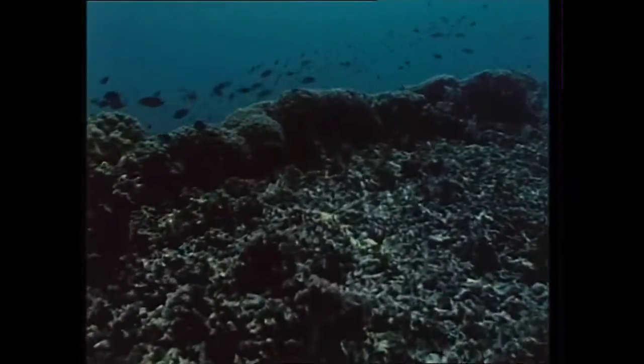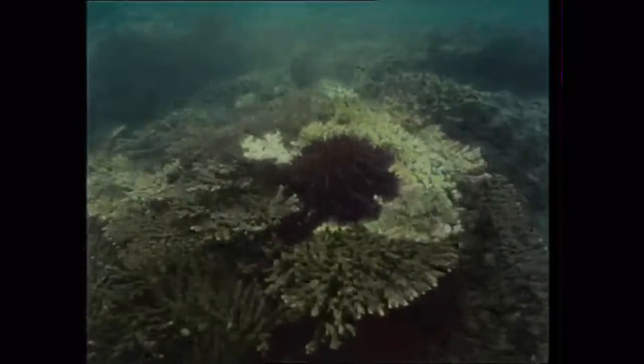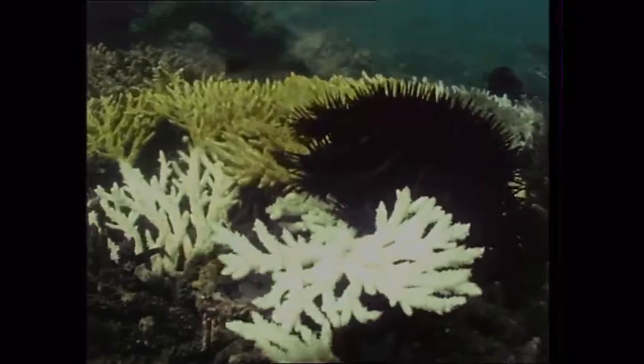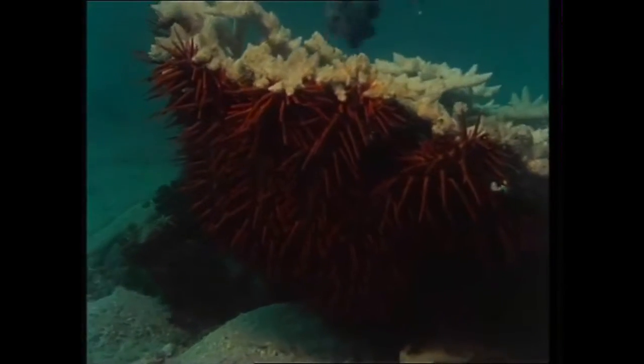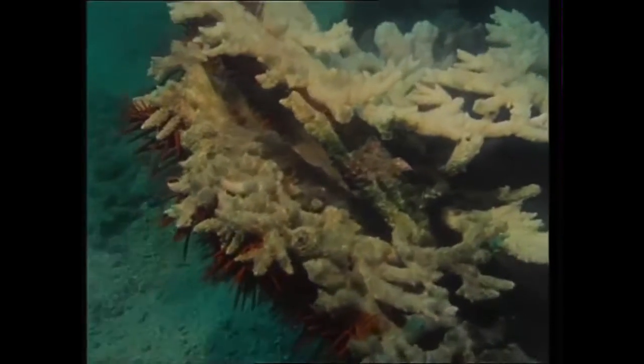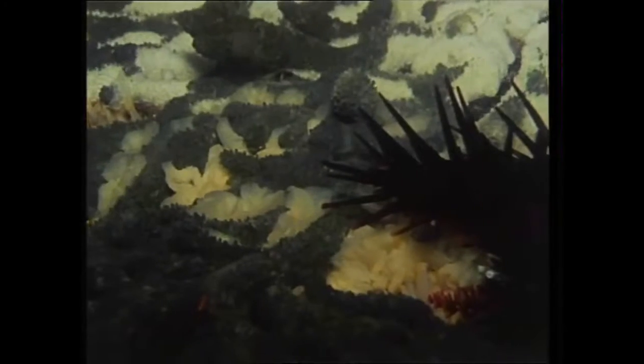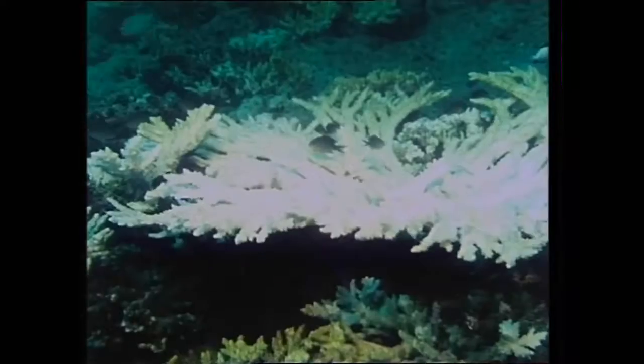There's a growing menace from a starfish known as the Crown of Thorns. A plague of these creatures can devastate a reef. Already they've been found in the waters of Oman, although none yet have been seen in the Arabian Gulf. Crawling under the coral, the Crown of Thorns extrudes its stomach all over the living polyps, digesting them as it goes. In its wake, the coral is left bare. Only a white skeleton remains.